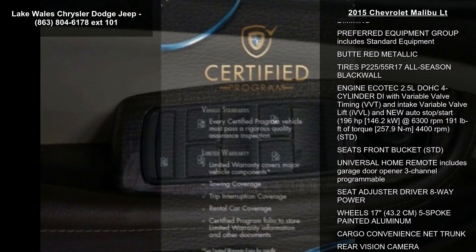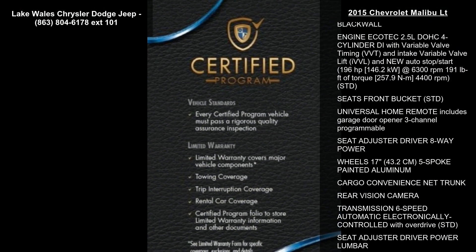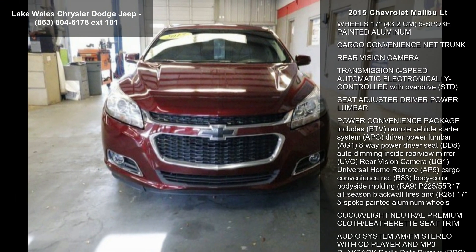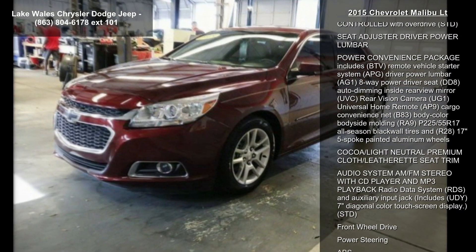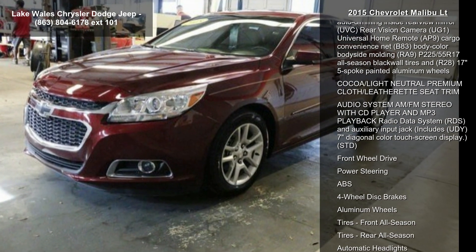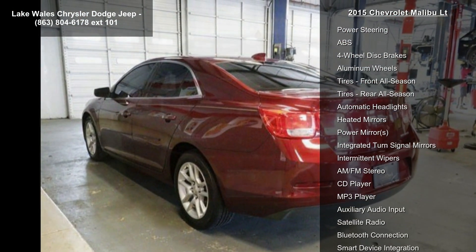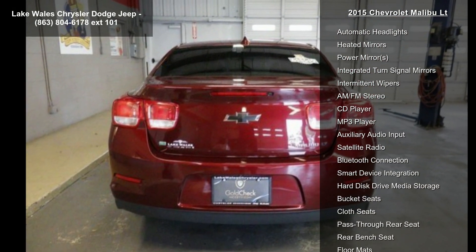Enjoy these notable features: Remote Vehicle Starter System, Mouldings Body Color Body Side, Mirror Inside Rear View Auto Dimming, Preferred Equipment Group Includes Standard Equipment, Beauty Red Metallic, Tires P225-55R17 All Season Blackwall.